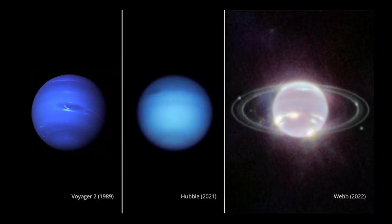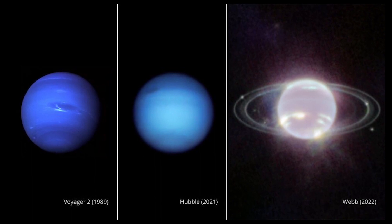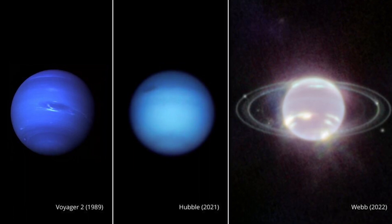Heidi Hamel, a Neptune systems specialist and interdisciplinary scientist for Webb, said: "It has been three decades since we last saw these faint, dusty rings, and this is the first time we've seen them in the infrared."